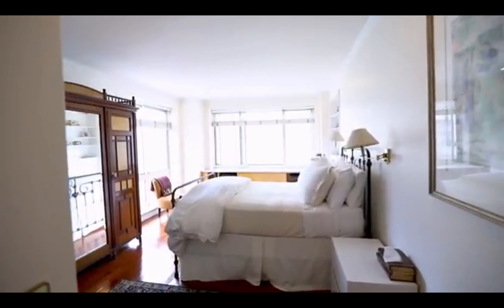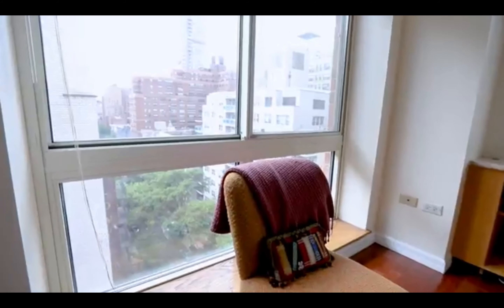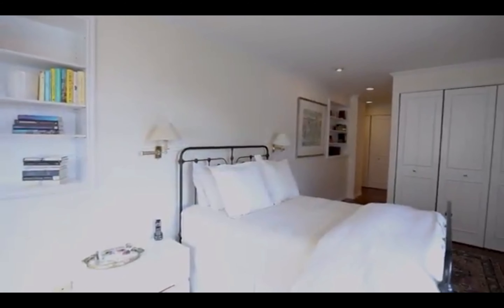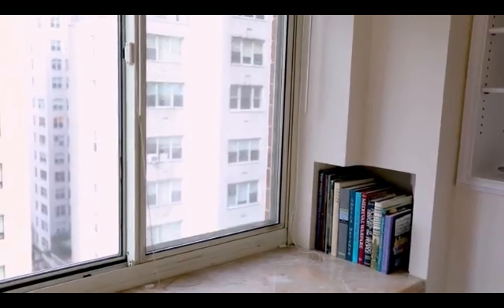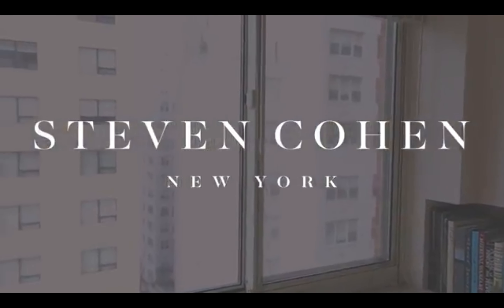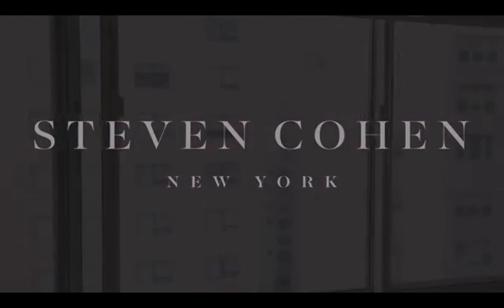We are here in the master suite, which features southern and eastern exposure and also has his-and-hers closets. The ensuite bathroom has a full tub and shower stall.